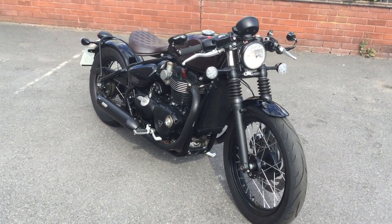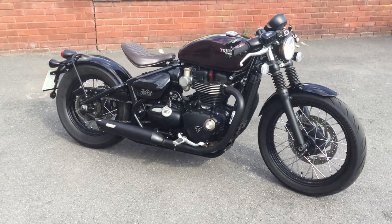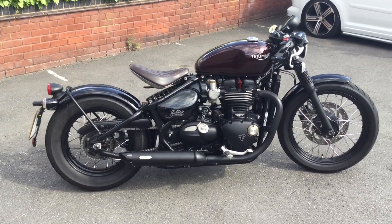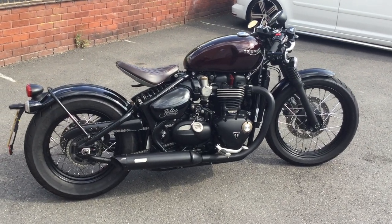Hello, welcome to Cheltenham Triumph. I have with me here today a Triumph Bobber. This Bobber's got a 1200cc high torque water-cooled engine, married up with a six-speed gearbox, finished in Triumph Morello Red.